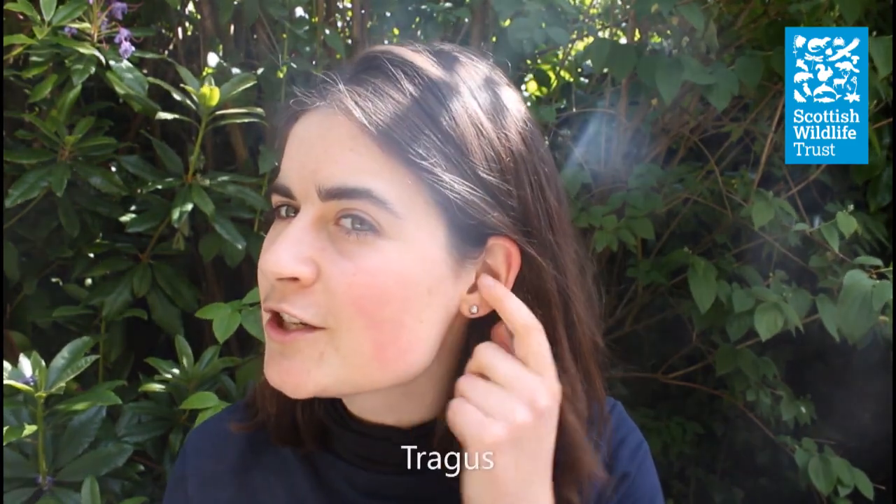We all know that bats use echolocation to find their prey, by sending out calls that bounce off an insect or an object, which then helps the bat determine where that insect or object is. Specifically, they've got a really well-developed feature called the tragus. We've got this too — it's this little sticky bit here in your ear, but it's much more developed in bats. The returning echo bouncing off an insect or object will go directly into the ear and will also bounce off that tragus. The interval between the direct echo and the one that bounced off the tragus helps the bat place the insect on a vertical scale.